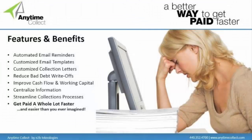Let's talk about the features and benefits that we provide with Anytime Collect. We can automate email reminders to customers so if they have invoices coming due in the next three or five business days, they receive a friendly reminder. Unlike some other apps, we allow you to customize the email templates as well as collection letters and past due notices. We're going to help you reduce bad debt write-offs, improve cash flow and working capital, and centralize everything into one system so you're not looking for information in your personal email. We'll streamline the process so you can get paid a lot faster.